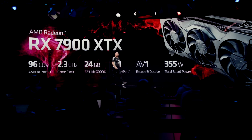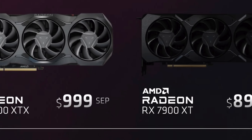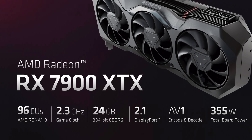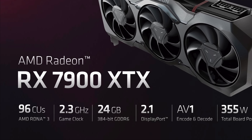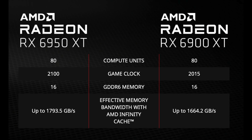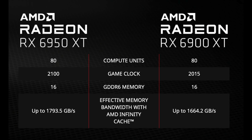AMD announced the RX 7900 GPUs and the price shown at the end of the show was a jaw dropper. However, now that the excitement has worn off, what can we really expect in terms of performance? The RX 7900 XTX has 96 compute units — not 12,000 shaders, 96 compute units — and that is the first red flag, since that is only a 20% increase over the 6900 XT. They also showed a 2.3 GHz game clock. The 6950 XT has a game clock of 2.1 GHz and the 6900 XT has a game clock of 2.015 GHz, so only a 9.5% increase over the 6950 and a 14% increase over the 6900.